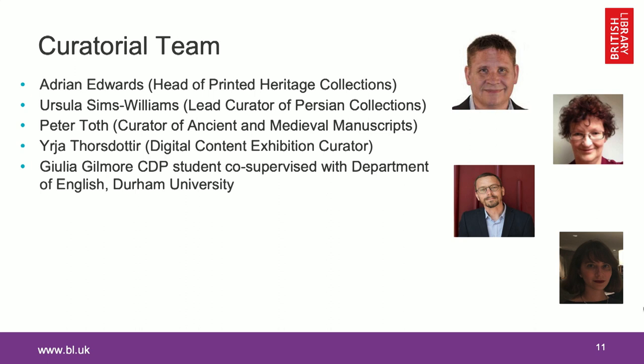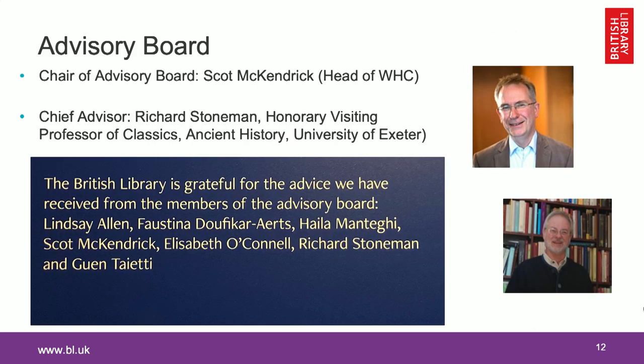To secure that everything is accurate, we set up an advisory board headed by Scott McKendrick. Richard Stoneman was the main advisor in the group along with another series of experts. They all helped us to secure that what we say is rigorous, academically sound, and trustworthy. This is how we started off the work, about which my colleague Adrian Edwards will give you an idea.